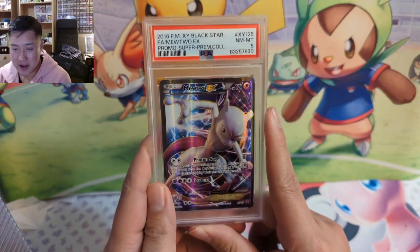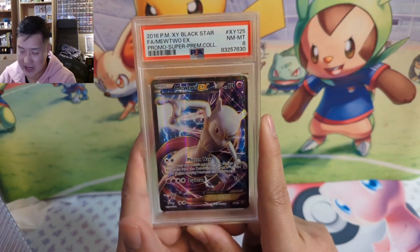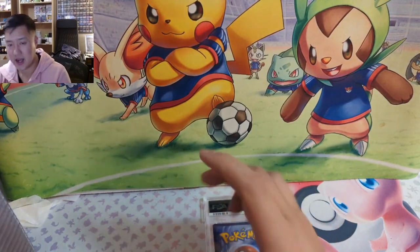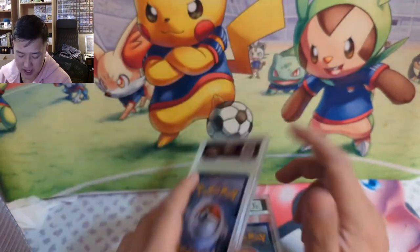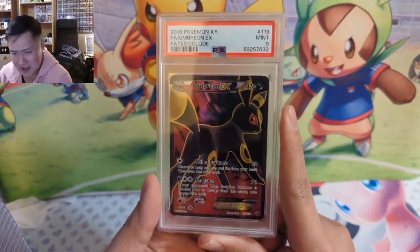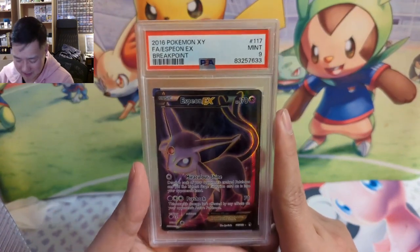Moving on to Ty's collection. We have a good mix of not vintage but not quite modern — pre-pandemic boom kind of stuff, so some XY cards. We got a cool Mewtwo promo — very nice, unfortunately only got the 8s. Then looks like we have a new equivalent, part of some XY collection — this one got a 9. At this point with XY, it's like you've had the card and it looks pretty good so you submit it, but 10s are just hard to come by.